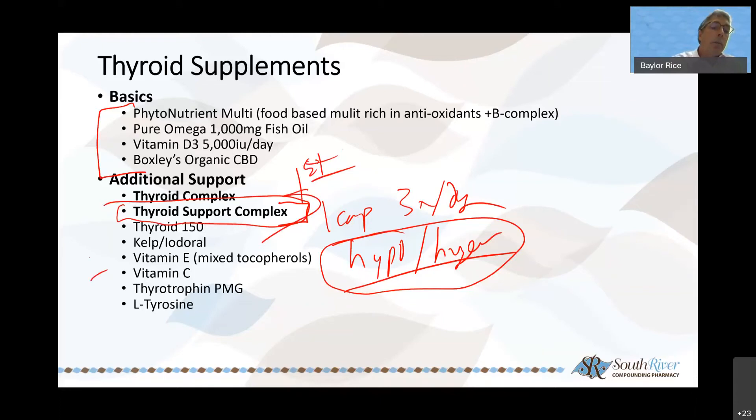Thyroid 150 is only used for hypothyroid — I don't use it unless I have thyroid levels confirmed, and we do not use that for hyperthyroid.